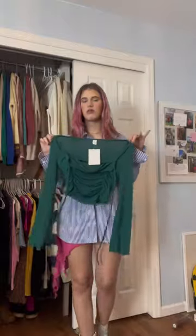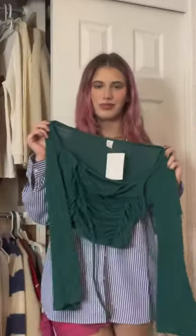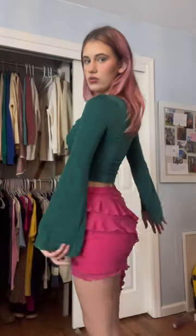First thing we got going on — it's giving ballet core coquette vibes. Look how cute. Perfect length. This nice little cowl neckline. It kind of looks like a tank top and a bolero all in one.